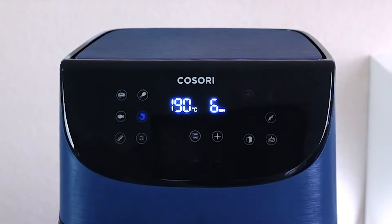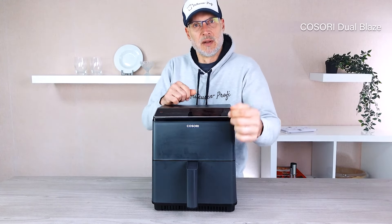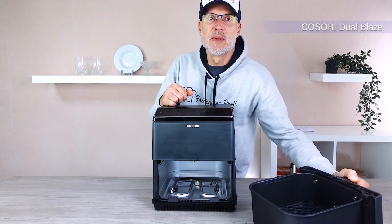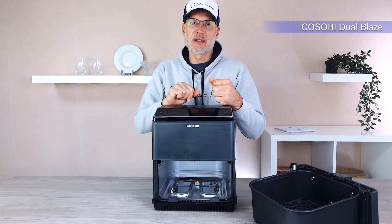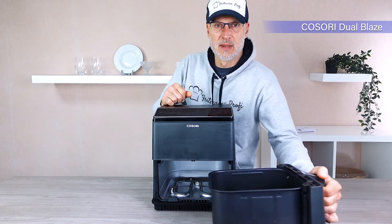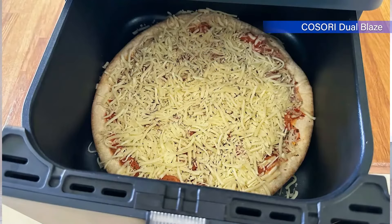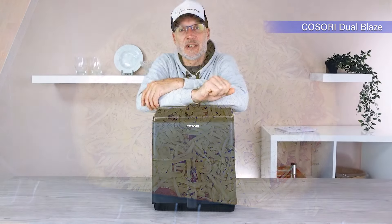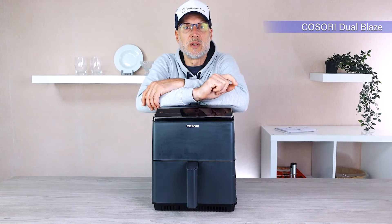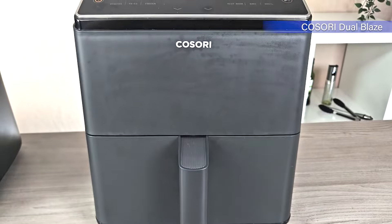Only the shrill beep is a bit annoying and unfortunately can't be turned off. But that's already been improved in the newer models. Then we have the Kosori Dual Blaze with two heating elements. Usually a hot air fryer includes just one heating element, but this particular model has two — one on top and one on the bottom. This is truly unique and is meant to solve the problem of having to shake the food while it's cooking.